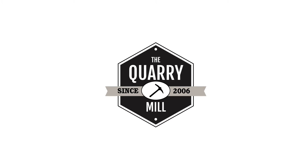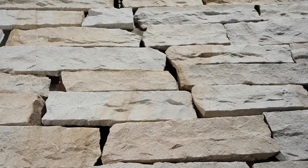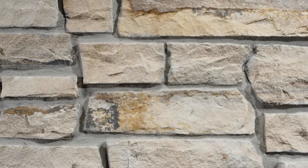Welcome to the Quarry Mill. Milan is a classic cream and tan machine-cut natural thin stone veneer. The stone has an unusual amount of character and color variation for a split-face sandstone.